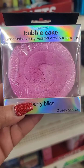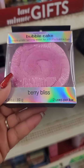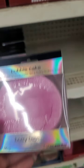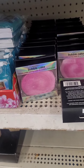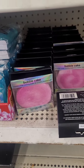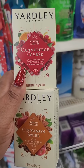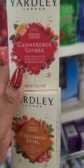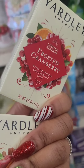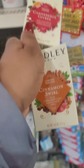I found the Bubble Cake from Body and Earth — it says crumble under running water for a frothy bubble bath. The fragrance is Berry Bliss; that's the only one I'm seeing. I'm making a bath basket so I'm happy to find this. New Yardley soaps are also here — they have cannabis... frosted cranberry, lord have mercy, and cinnamon swirl.